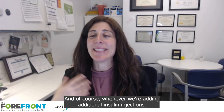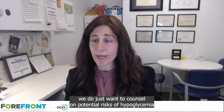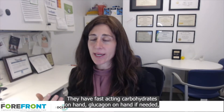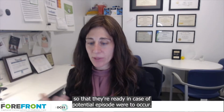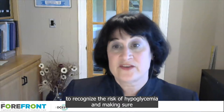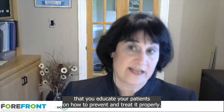Whenever we're adding additional insulin injections, we do want to counsel on potential risks of hypoglycemia and make sure that people are ready — that they have fast-acting carbohydrates on hand and glucagon on hand if needed, so that they're ready in case a potential episode were to occur. It's important to recognize the risk of hypoglycemia and make sure that you educate your patients on how to prevent and treat it properly.